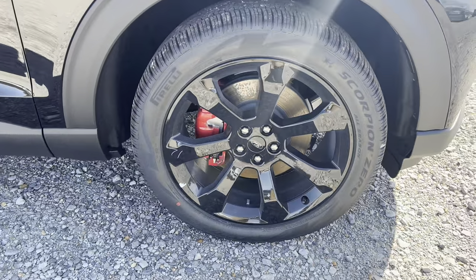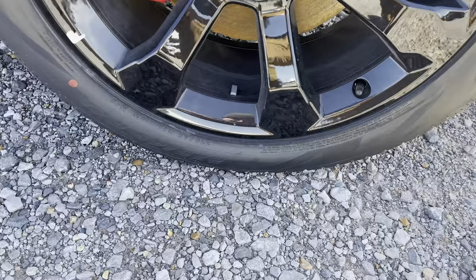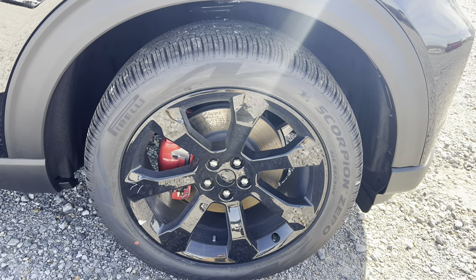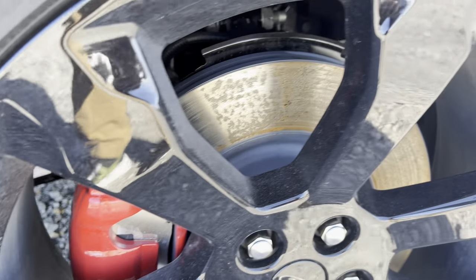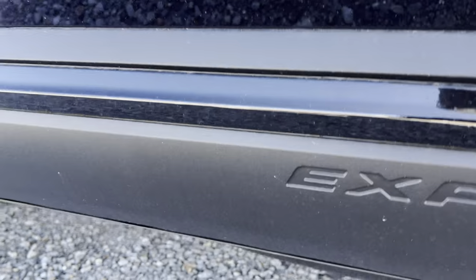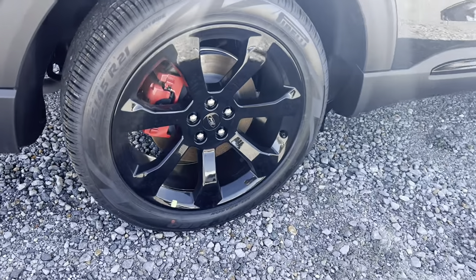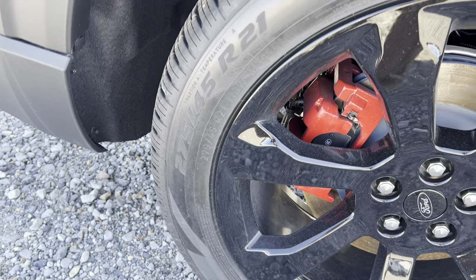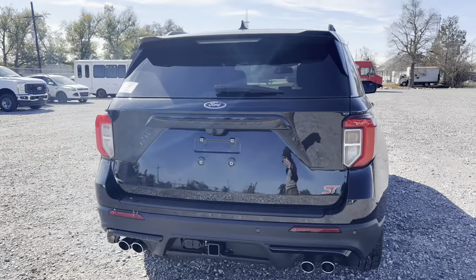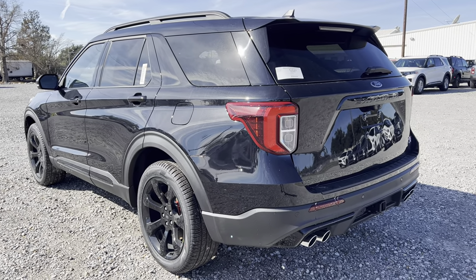With our tires, these are Pirelli Scorpion Zero All-Seasons. As far as sizing goes, these are 275mm by 45mm on an R21 rim — so that's a 21-inch wheel. You'll notice the nice big brakes inside; they're a little rusty since it's been on the lot. You can see 'Explorer' stamped right into the lower door. Same tires front and rear — 275/45 R21s. They are squared, so you can rotate them. Some BMWs, Audis, and Mercedes do not have square tire formats — they're wider in the back, called staggered, which makes it more difficult when you go to rotate or buy tires.